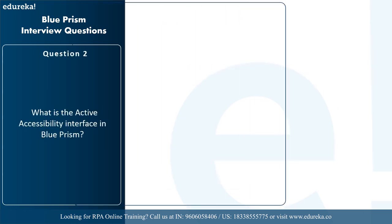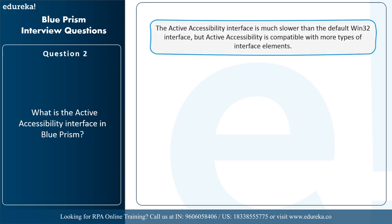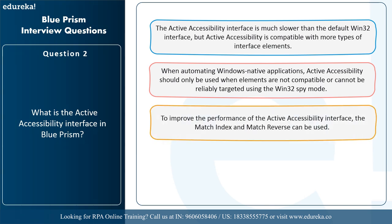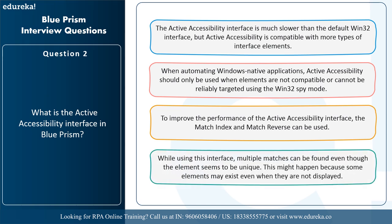The next question is: what is the active accessibility interface in Blue Prism? The active accessibility interface is much slower than the default Win32 interface, but it is compatible with more types of interface elements. When automating Windows native applications, active accessibility should only be used when elements are not compatible or cannot be reliably targeted using Win32 spy mode. To improve performance, the match index and match reverse can be used, as multiple matches can be found even when elements seem unique — some elements may exist even when not displayed.